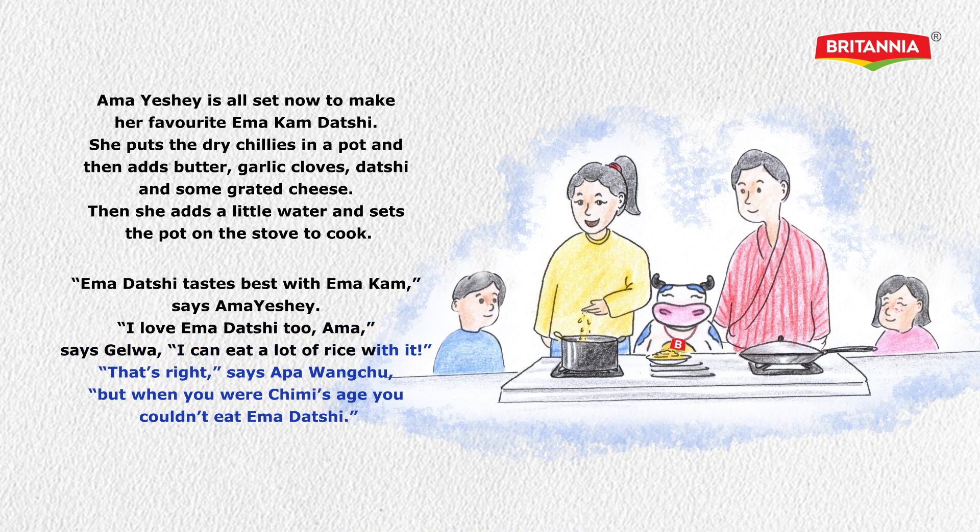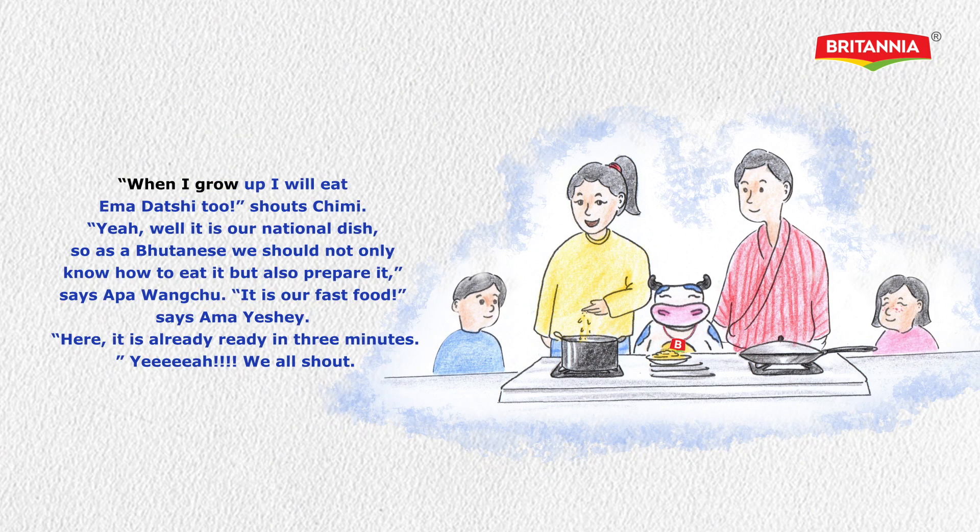'I can eat a lot of rice with it.' 'That's right,' says Appangachu. 'But when you were Chimmy's age, you couldn't eat Ema Datsi.' 'When I grow up, I'll eat Ema Datsi too!' shouts Chimmy. 'Well, it is our national dish. So as a Bhutanese, we should not only know how to eat it, but also prepare it,' says Appangachu. 'It is our fast food,' says Ama Ishe. 'Here, it is already ready in three minutes.'